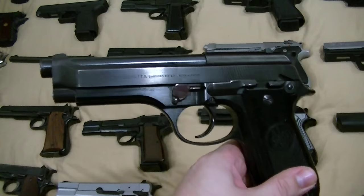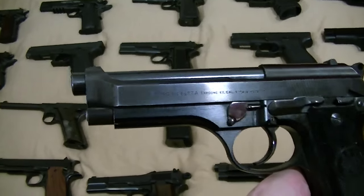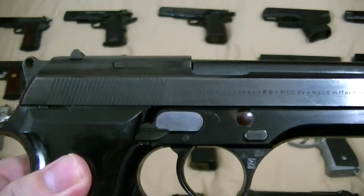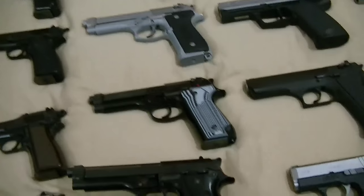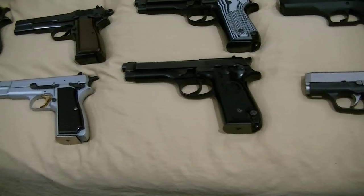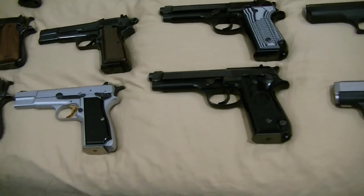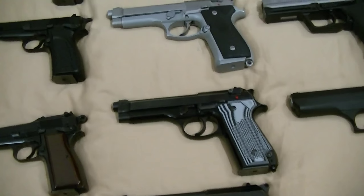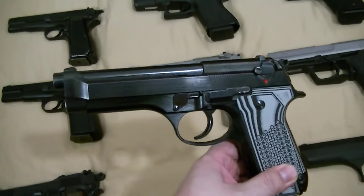This is a first generation Beretta 92. It has the frame-mounted safety. I consider this kind of the second part of the first gen, because this one does not have the step slide — the first run did. I think it was made in like '78 or '79. Pretty good shape. Kind of a funny thing — it was a starting bid of like 400 bucks, buy it now of 700. I placed the bid, didn't think I was going to get it, and nobody else bid on the thing. The guys at the online store on Gunbroker were kind of pissed — they thought it'd go more. But the thing is, so many Beretta 92Ss have been imported that they kind of flood the market and these original models suffer for that.